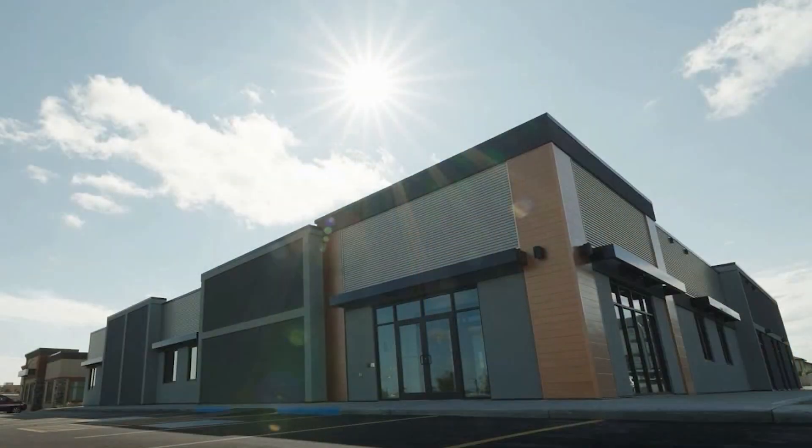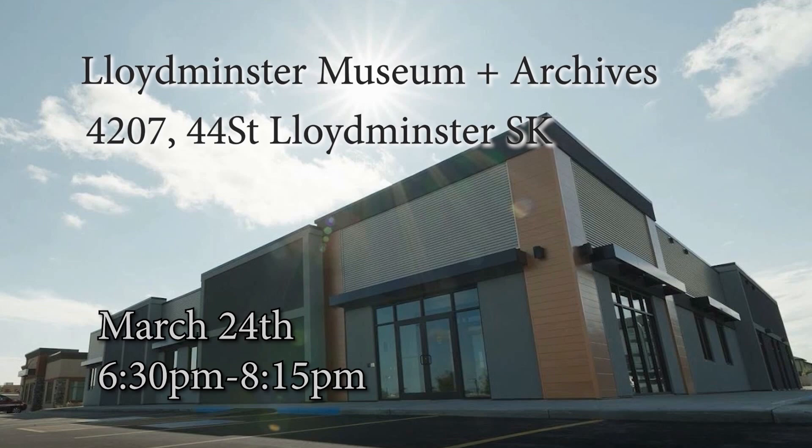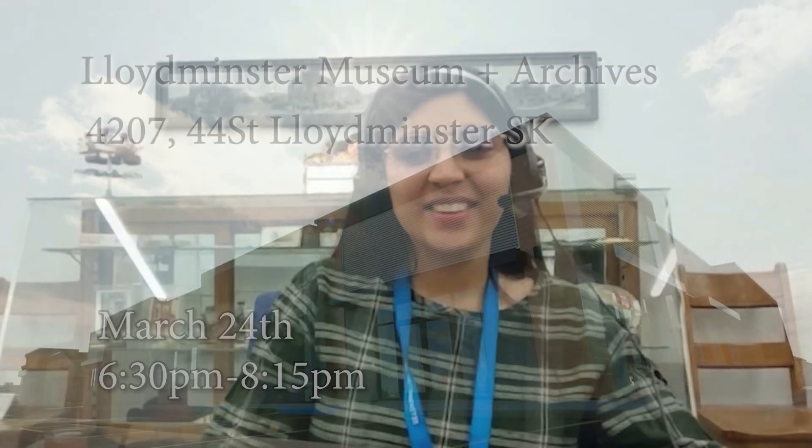Can you tell us a little bit more about the timing and location of the live in-person drawing session? It will be at the Lloydminster Museum and Archives, running on March 24. It starts at 6:30 and runs all the way until 8:15.